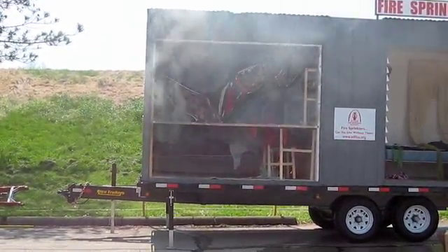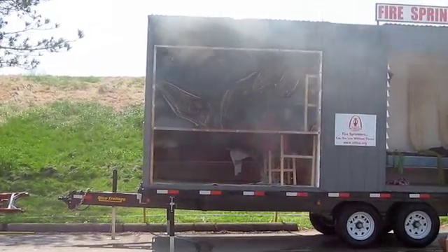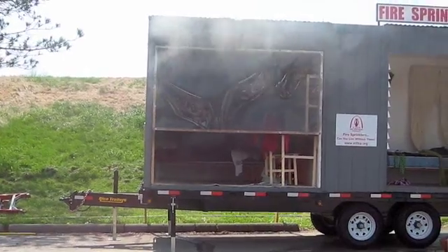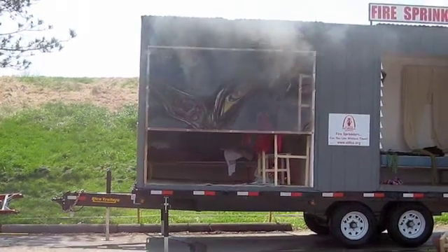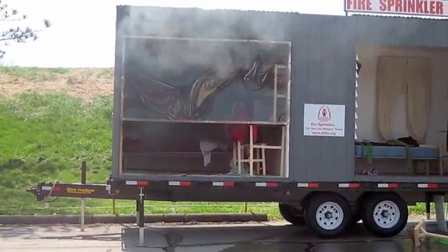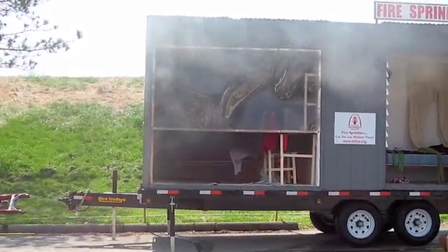Minute 15. Smoke is getting very black. And remember, a good time for a fire department to get on scene is four to five minutes. Look at how black it is in there. Minute 30 — at this point, unless you were laying on the floor, you couldn't survive in that room.